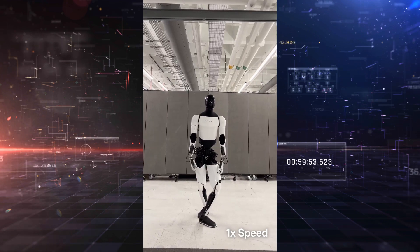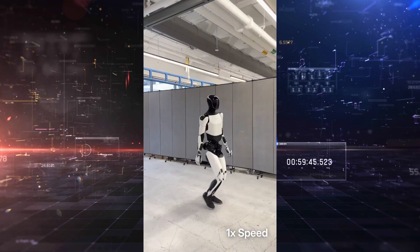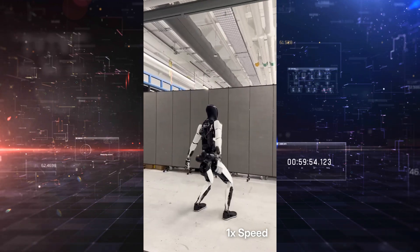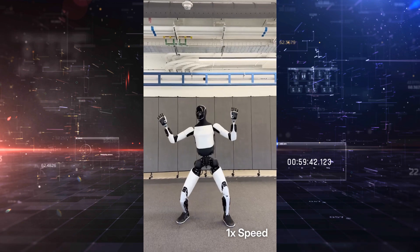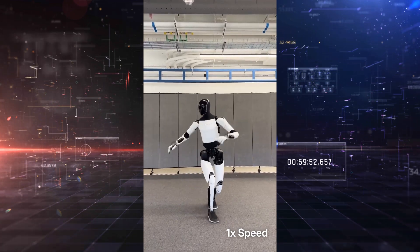The latest footage shows Optimus performing the same dance sequence, but this time it's untethered. No safety rope. No slack line hanging in the background. What you see is what you get — an autonomous robot moving in real time with dynamic balance, agility, and full body coordination.